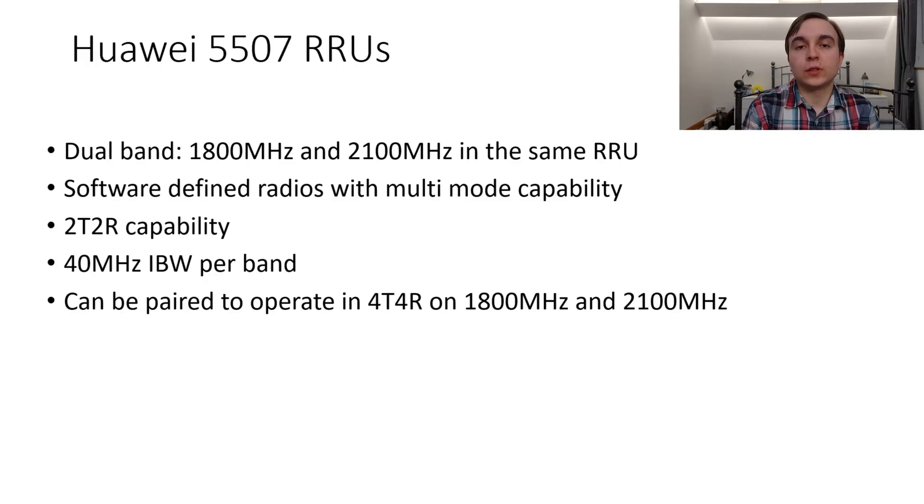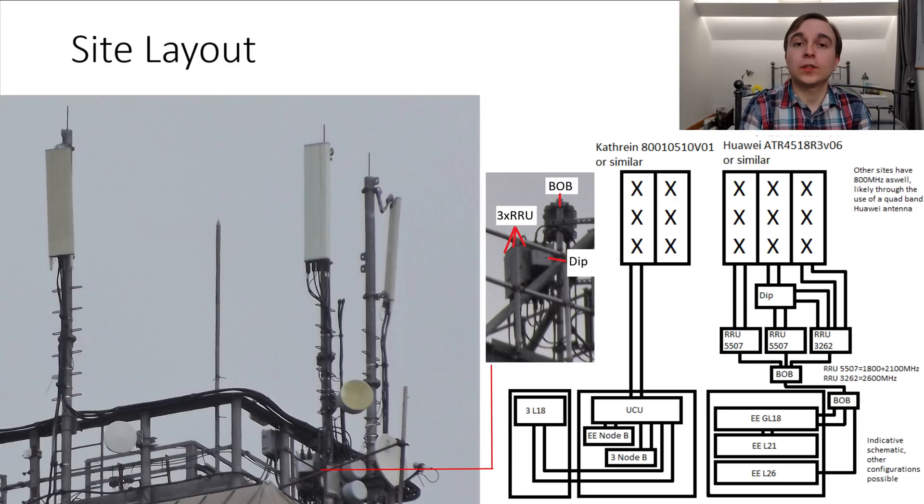They also have 40MHz of IBW on each band, which is clearly suitable for the 2100MHz, and is only just a little bit less than EE's holding of 1800MHz spectrum, so it will very much suit them in that department as well. So let's move on to what one of the sites looks like.